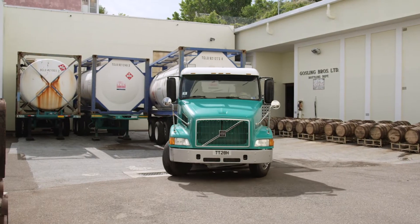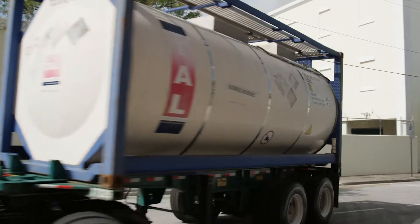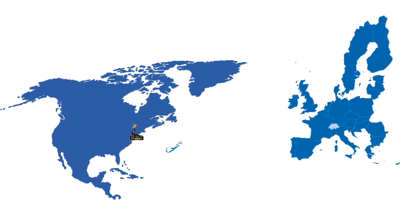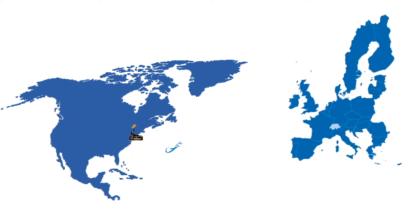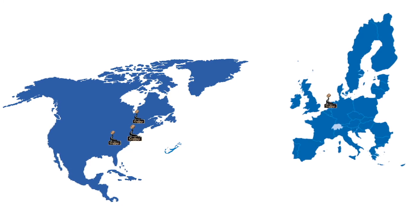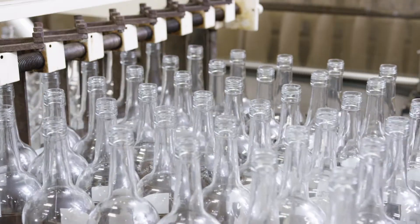It is shipped from the island in 20,000-liter stainless steel tanks, loaded onto the Oleander container ship, making their way to New Jersey. Once the tanks reach New Jersey, we send them to Kentucky, Montreal, or Holland, where we bottle the rum for export all around the world. We still bottle rum here in Bermuda, but only for the domestic market.